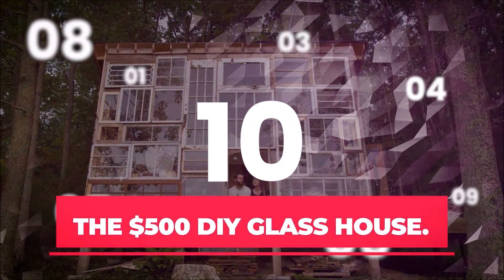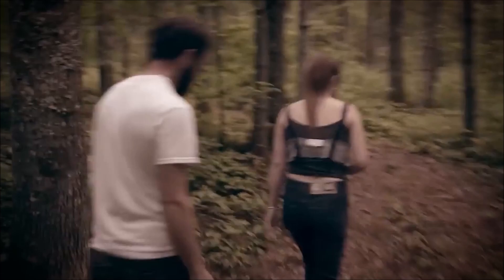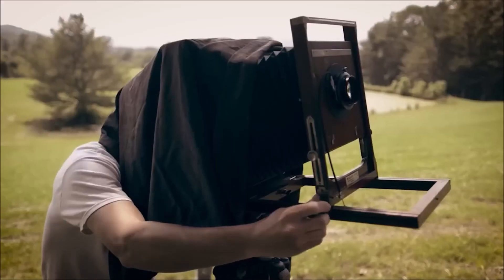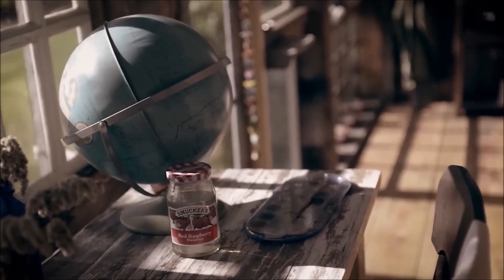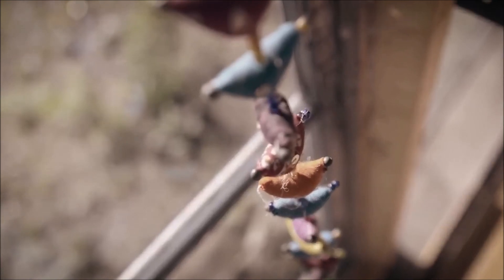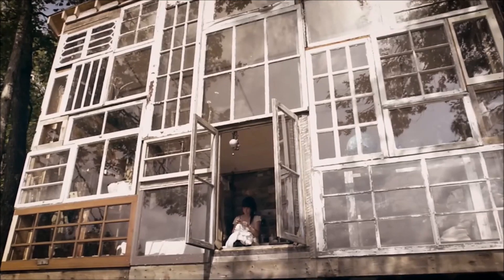Number 10: The $500 DIY Glass House. Nick Olson and Lila Horwitz, a young couple from West Virginia, are responsible for building this rustic getaway in the woods using recycled materials. Nick, a photographer, and Lila, a clothing designer, started their do-it-yourself project because they wanted to be closer to the elements. They used as many materials discovered on-site as they could. This home's layout and design allow an abundance of natural light to flood the interior at all times of the day.